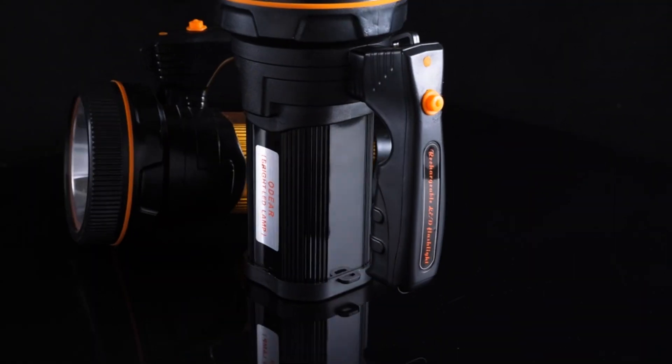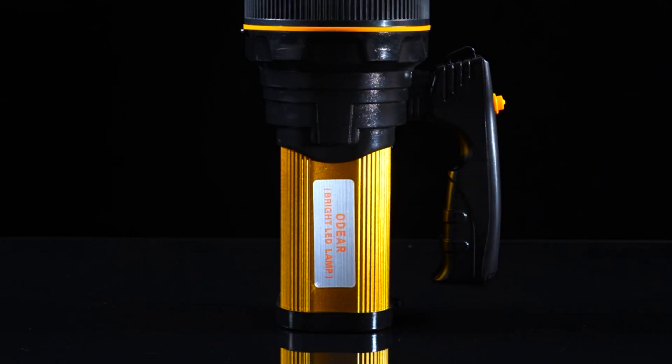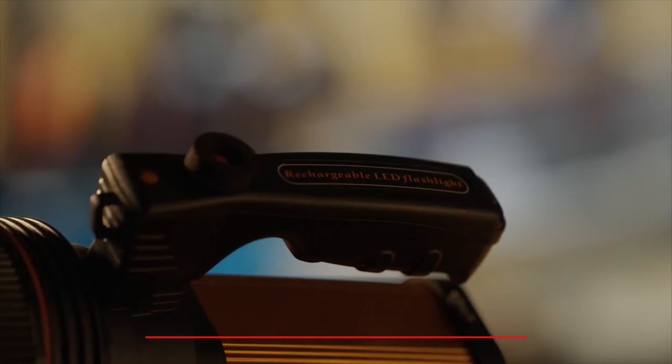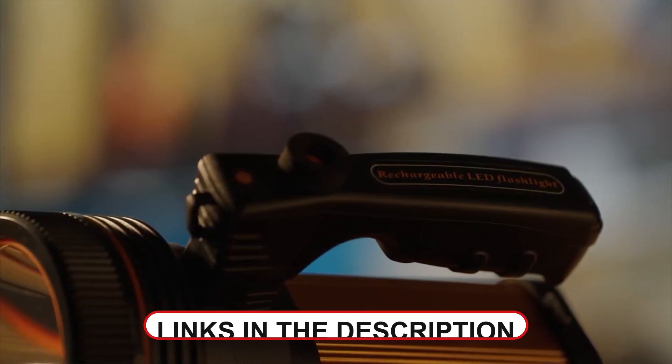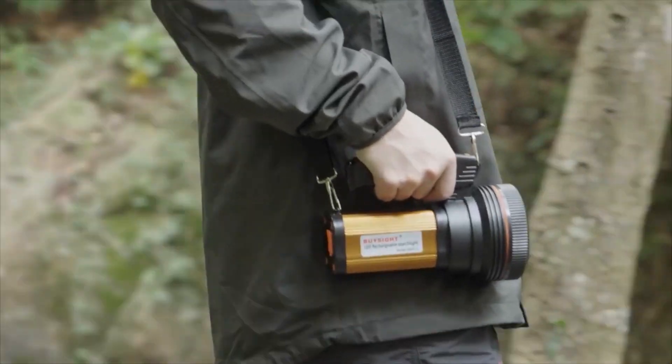Hi guys, in today's discussion, we will highlight the top 5 best rechargeable spotlights that are available for purchase on the market. To make it easy for you, we will include precise timestamps and links to all the products that we mention. So, without further ado, let's dive in.